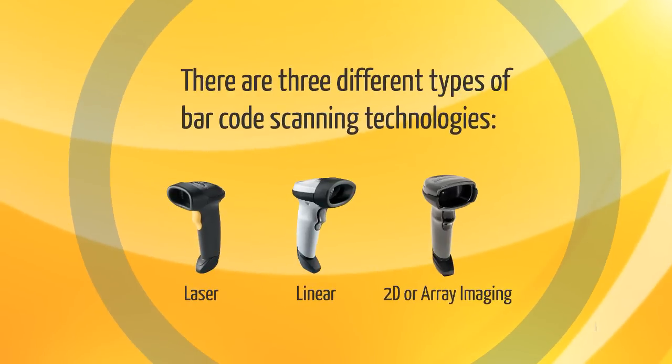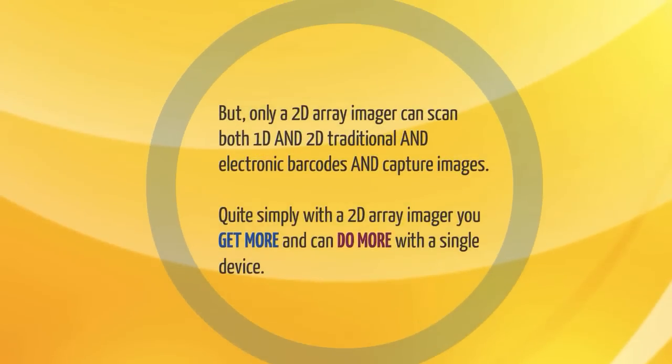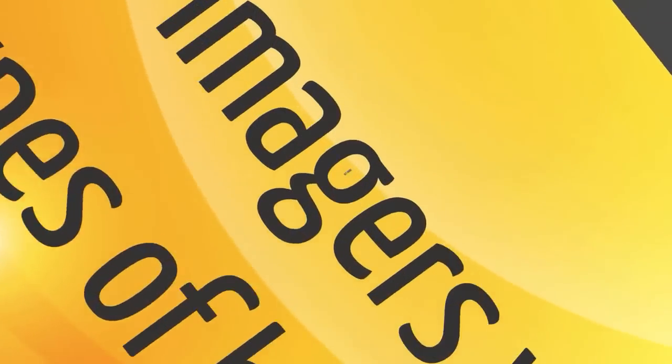There are three different types of barcode scanning technologies: laser, linear, and 2D or array imaging. All three technologies are capable of scanning 1D printed barcodes. Linear imagers can even scan 1D electronic barcodes. But only a 2D array imager can scan both 1D and 2D traditional and electronic barcodes and capture images. Quite simply, with a 2D array imager, you get more and can do more with a single device.